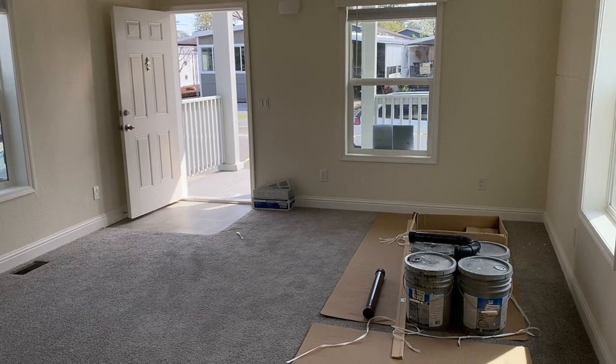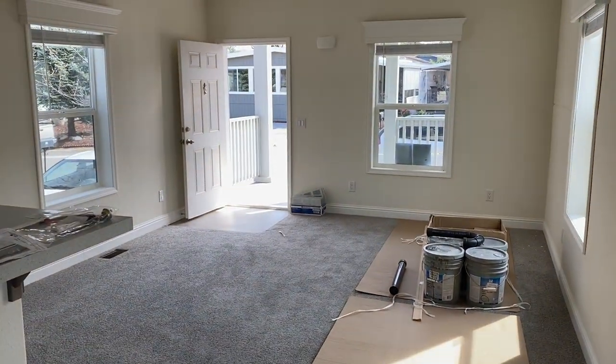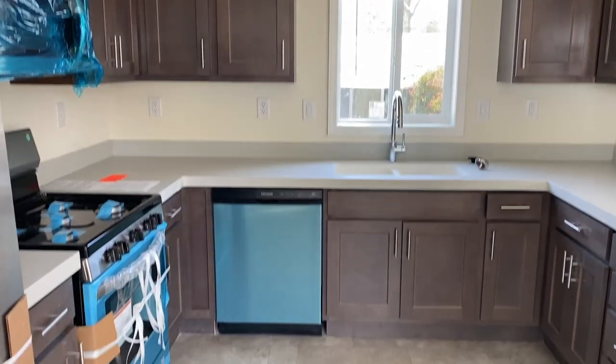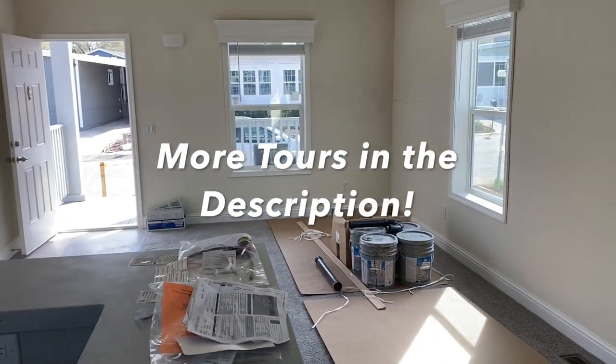Karsten builds a really nice product. We're in Auburn, California, where we're going to have a big project going on with a lot of new homes coming into Edgewood Mobile Home Park. You can check out the video — we did a tour of the community.